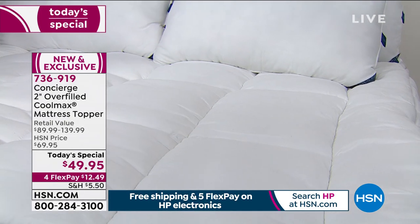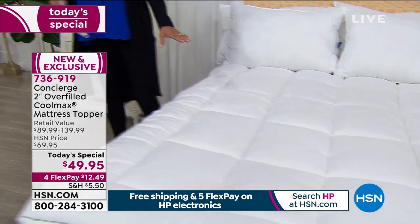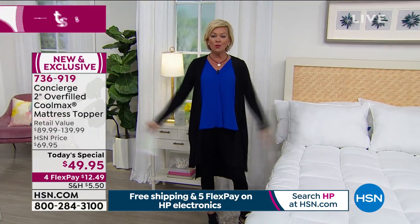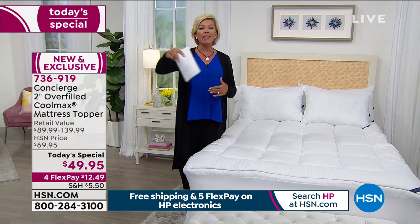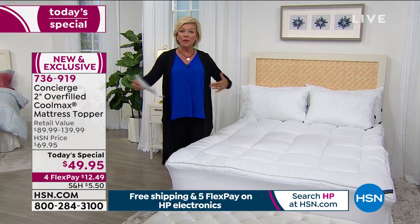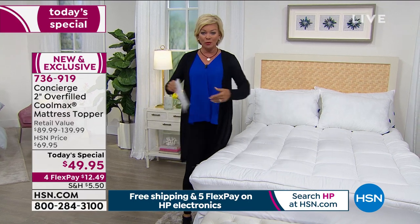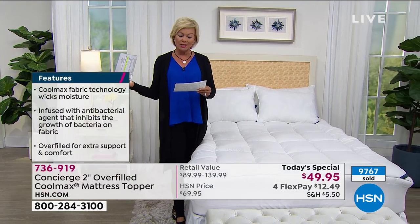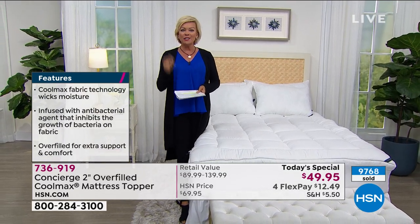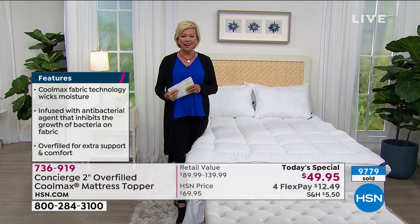I'm still shocked at the low price of our today's special — under $50, no matter what size you need. Twin is the most limited, with only about a thousand left, and twin XL is the next most limited. Every other size — full, queen, king, California king — is available at only $12.49 today on your choice of credit cards. With an HSN card you can add a fifth flex pay, bringing it down to about $10. If you don't have that card, get it today — with $40 back you'd get this for $9.95.